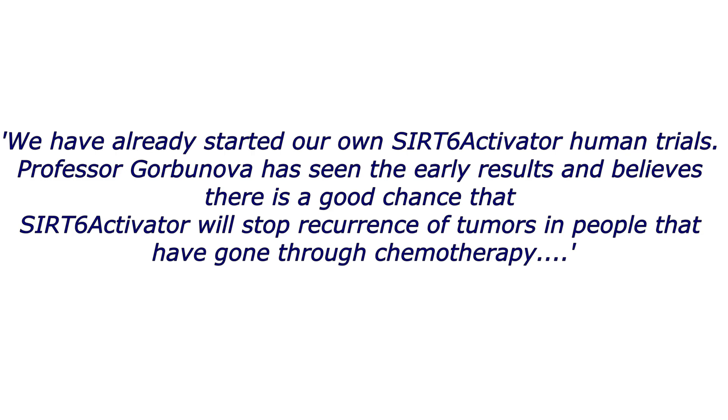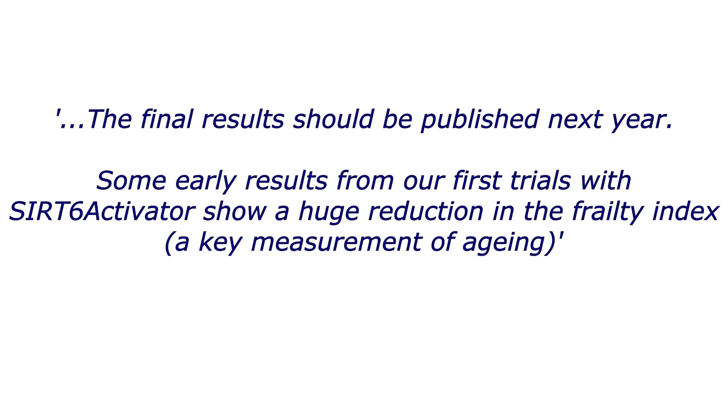I asked Do Not Age — I sent them an email — since no human studies have been published regarding actually taking these supplements, I wanted to see what take they had on it. They responded saying they've already started their own SIRT6 activator human trials. Professor Gorbanova, one of the top scientists in longevity research, has seen the early results and believes there is a good chance that the SIRT6 activator will stop recurrence of tumours in people who have gone through chemotherapy. The final results should be published next year. Early results from their first trials also show a huge reduction in the frailty index, a key measurement of aging.